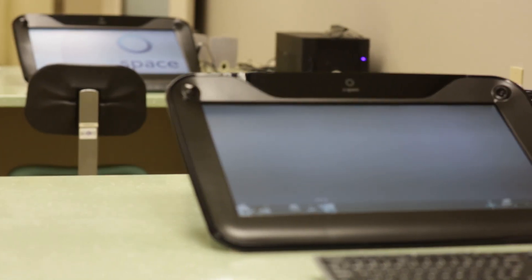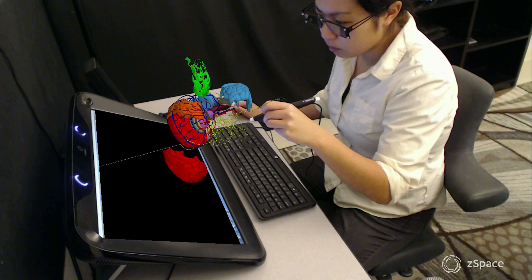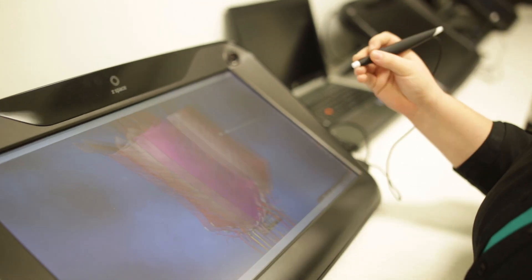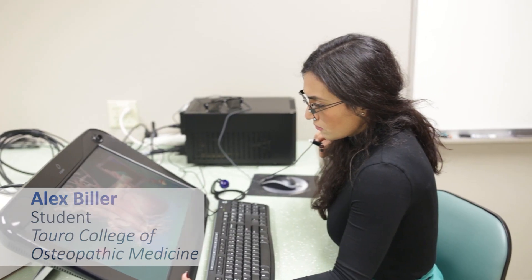ZSpace is like putting everything together because there are some things that you can't really see well or you lose in a cadaver lab that you get to see here. When you're looking at a model in a regular anatomy course, you can't see the inside of a structure, but with ZSpace you have the ability to actually look into a structure. You can kind of pick and choose what you want to focus on.